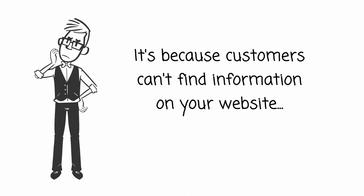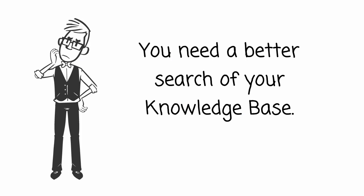Well Adam, it's because your customers can't find the information they are looking for on your website. You need a better search of your knowledge base.